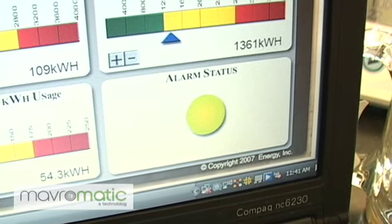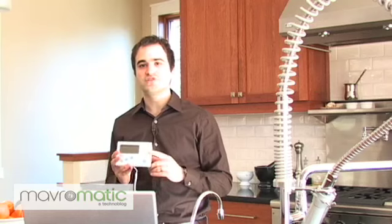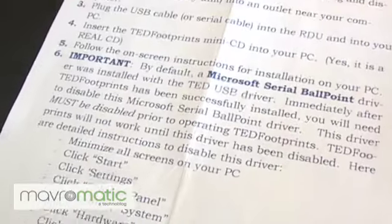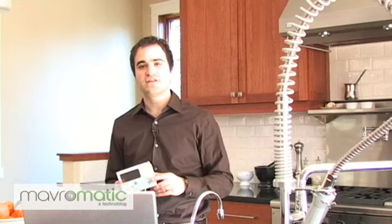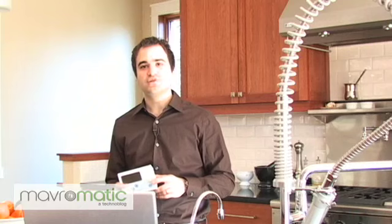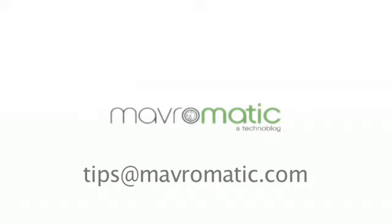That's what the Energy Detective does, and it's a very cool device — I highly recommend one. It's really practical. It costs about $144.95 for the TED 1001, which has the USB port on it, and TED Footprints retails for $44.95. So for under $200 you could have a TED of your own and hopefully save on your power usage. I'm Danny with Mavromatic.com. I hope you enjoyed this review, and for more information feel free to email me at tips@mavromatic.com.